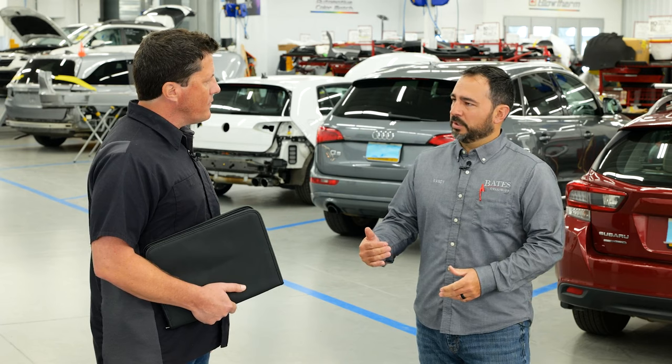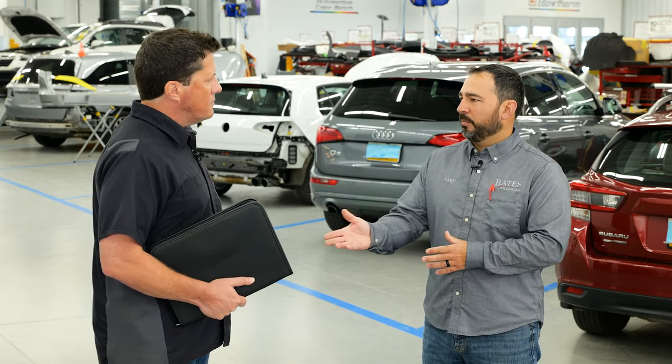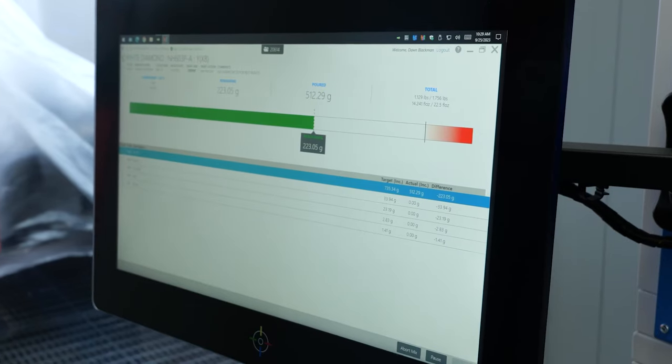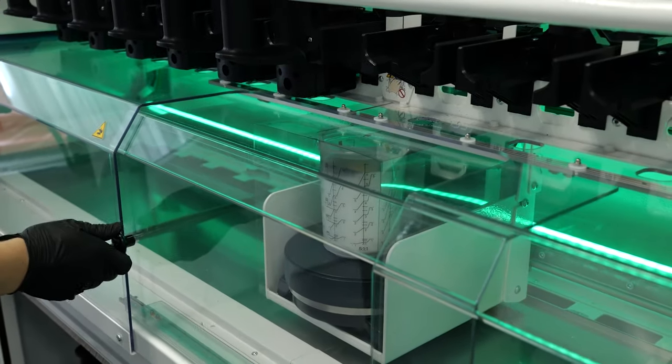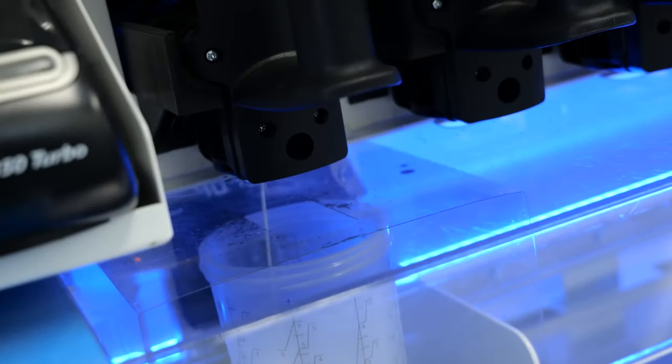What we're finding is with the Moonwalk system, the refinish tech that would typically do the mixes on your traditional mixing bank — now they're using the Moonwalk. If you can operate a smartphone, you can operate the Moonwalk. They push a couple buttons after the machine is loaded, then they can walk away — edge a vehicle, prime a vehicle, prep a vehicle, do color matching. The toner cartridges are actually upside down in the system, so gravity automatically pulls the toner down to the bottom of the container. Since the opening is at the bottom, we're saving a lot of money by getting all the material out of that container, and because of the automated system, there's no real waste at the lid.